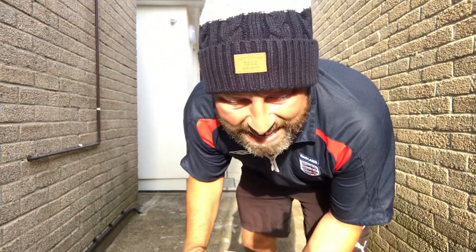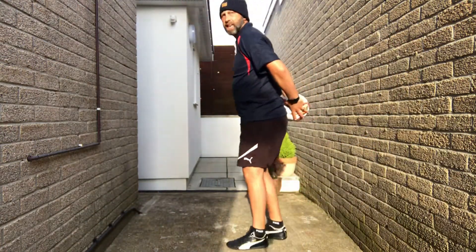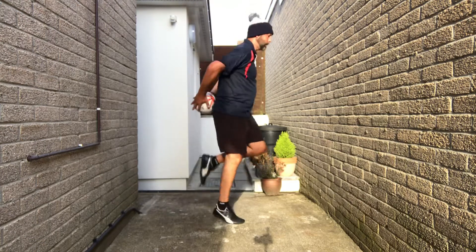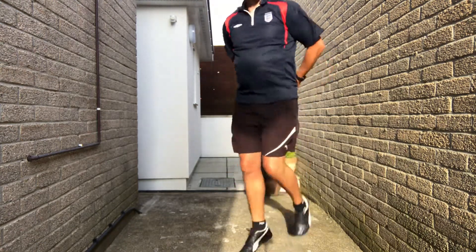Next up, heel flicks. We're going to have the ball behind us here. Three, two, one — now we flip. Feel free to move around the space if you have space.